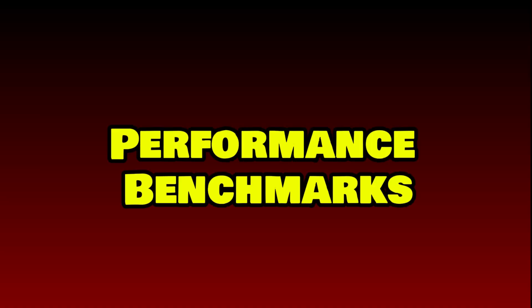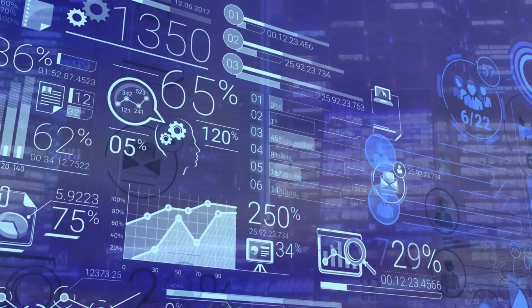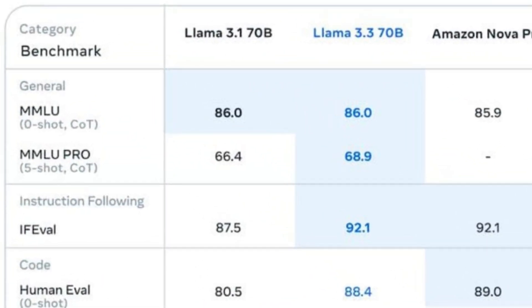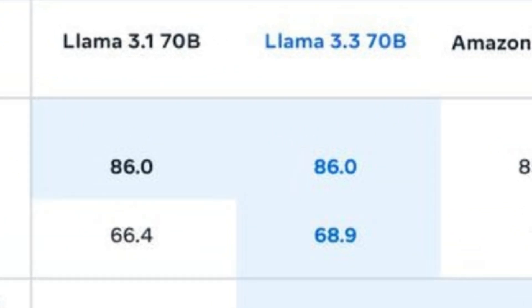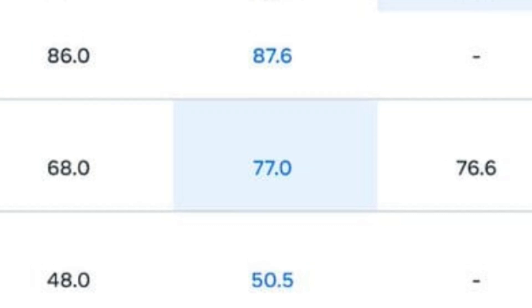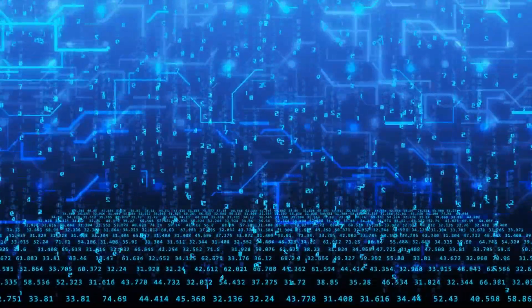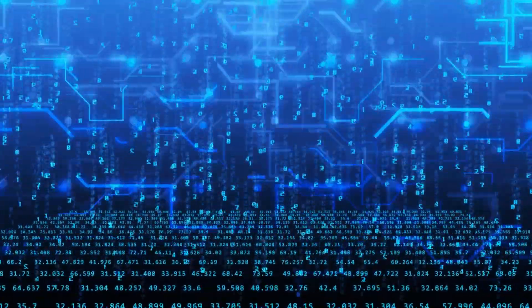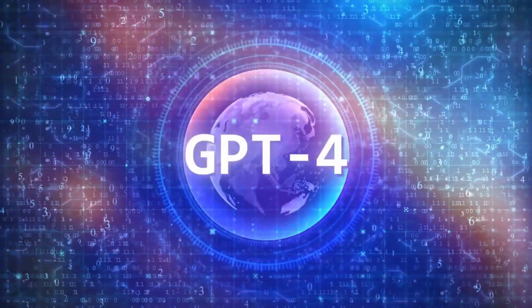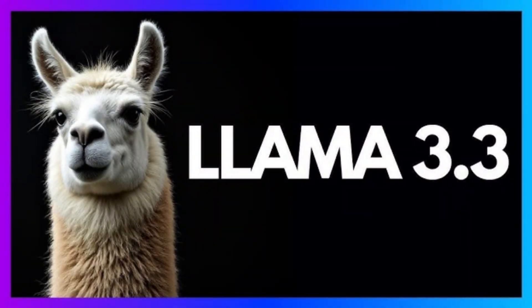Llama 3.3 excels in various benchmarks, often outperforming similarly-sized models. On the MMLU benchmark, which evaluates knowledge across subjects, it achieves 86% accuracy. For math tasks it scores 77%, and in coding evaluations it achieves an impressive pass rate of 88.4%. Additionally, it performs well in multilingual reasoning tasks with a 91.1% score on MGSM. While it may not surpass top-tier models like GPT-4 in every test, Llama 3.3's performance is remarkably close, especially given its efficiency and cost-effectiveness.